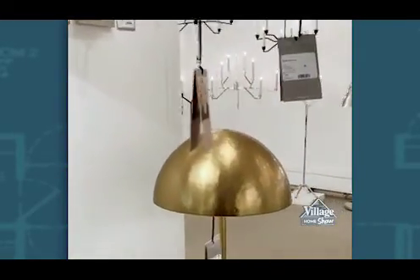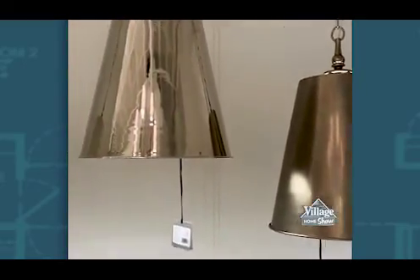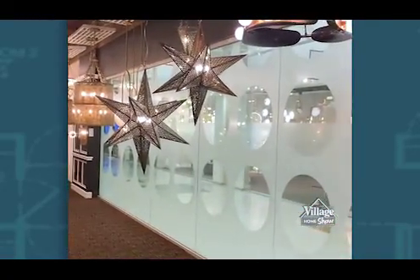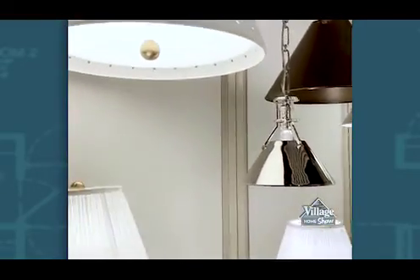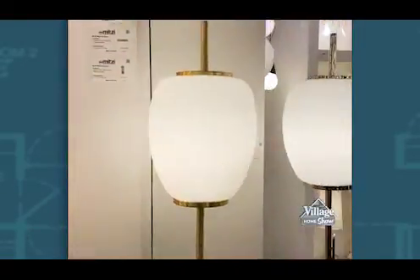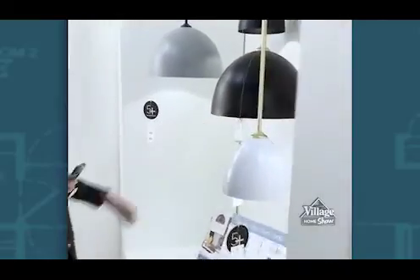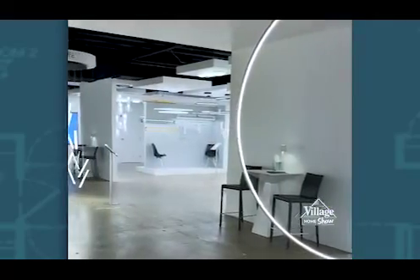Being able to see these products up close and in person is so helpful when it comes to guiding customers in their lighting selections. Trust me when I say that the catalogs and pictures of these lights do not do them justice. We were able to see the scale of these products and really see what each finish looks like. Also being able to see these fixtures lit up really brings them to life.